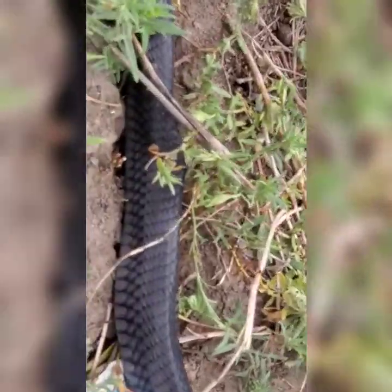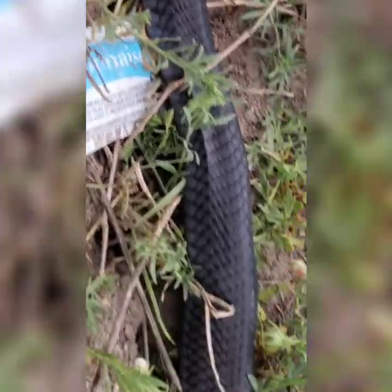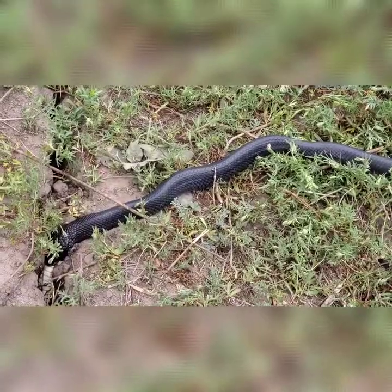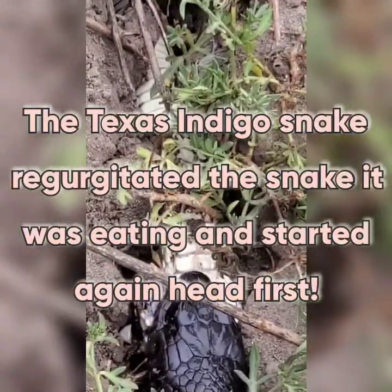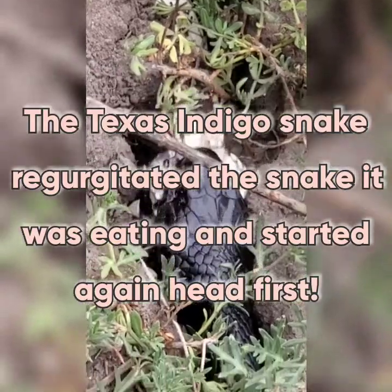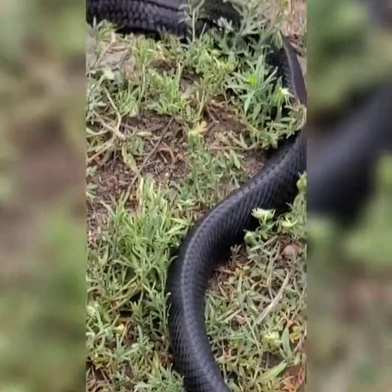I don't know what kind of snake this is — I think blue racer, maybe. I'll look it up. The belly of the snake going back through there, and this snake is eating it. That's a black snake right there. I gotta look — it doesn't have a rattler.